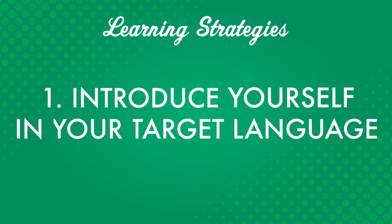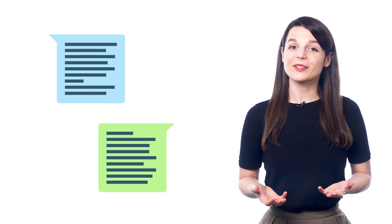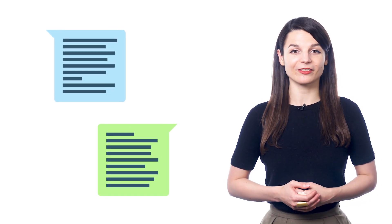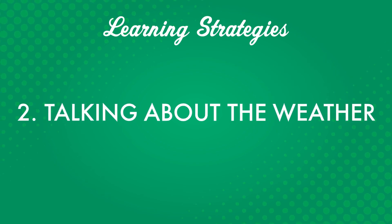Number one: introduce yourself in your target language. This is usually one of the first things you learn when you start studying a new language. And sometimes, starting a conversation or continuing one is as simple as introducing yourself. Number two: talking about the weather. This is a universal talking point — people talk about the weather all over the world. And just saying "it's really nice today" is enough to start a conversation.